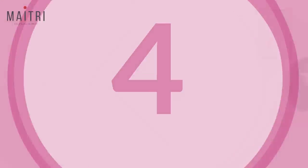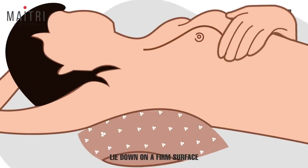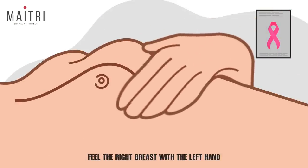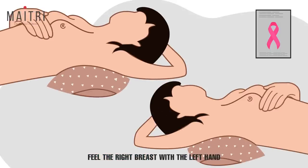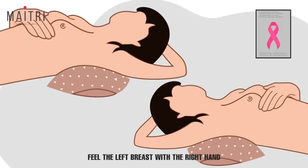Step 4: Lie down on a firm surface or a hard bed. Place a folded towel under the right shoulder to feel the right breast with the left hand.